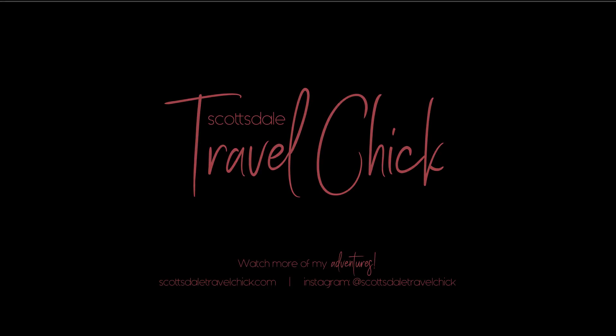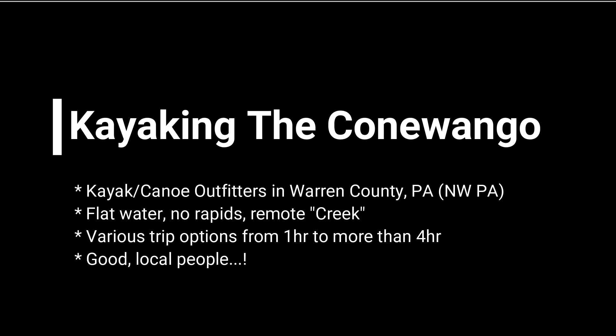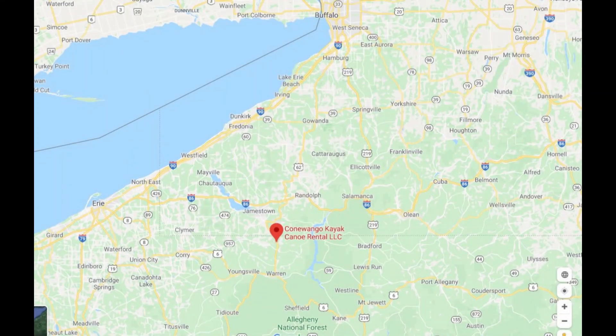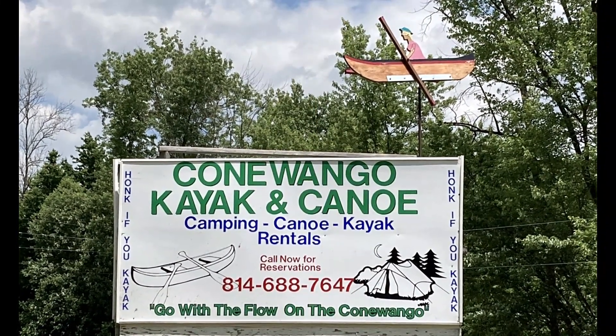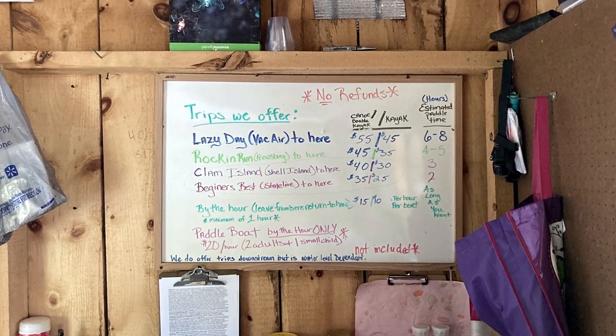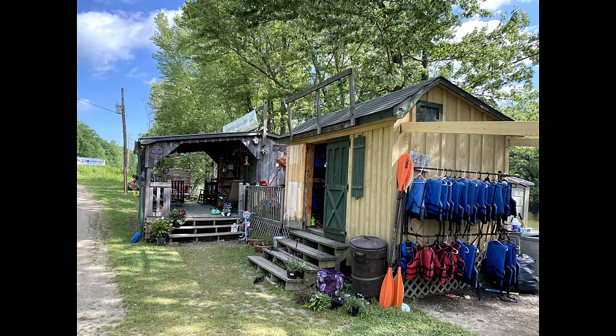Hey there folks, Scottsdale Travel Chicks Minion again, here to talk a little bit about our kayak trip on the Conewango Creek in northwestern Pennsylvania. Conewango Kayak and Canoe is located along Route 62 just north of Warren, PA in Warren County. They offer various packages from two hours up to full days and they also offer just hourly rentals. We chose the three-hour Clam Island trip which starts you off just across the state line in New York.